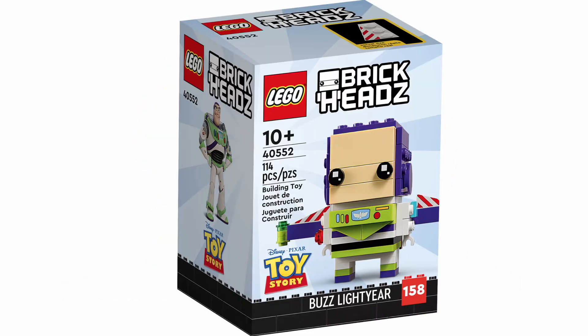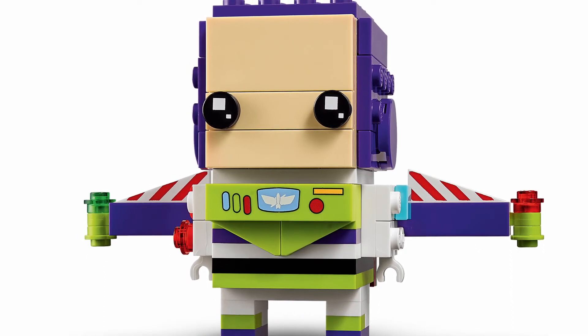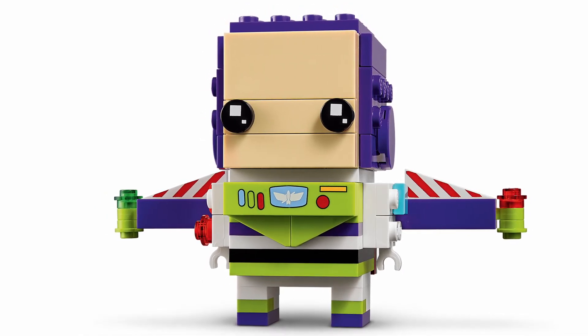The final set we got is set number 40552, and it happens to be Buzz Lightyear. Yes, we finally got the official reveal of the rumoured Buzz Lightyear Brickheadz. So this one is a single Brickheadz and will only contain 114 pieces. I do like this Brickheadz — it is quite cool and very striking with its purple and blue suit. However, this is the older style of Buzz Lightyear, as in from the previous Toy Story cartoons, rather than the new animated TV show that is coming. I think this is the more iconic Buzz Lightyear that most people will remember, so that is why I think they went for this version.